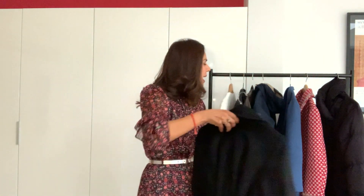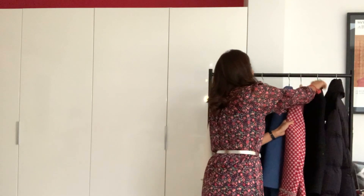Then I've got another coat which I've had for absolutely years — I call it my vintage coat. This is a bit more colorful, a bit more playful, and I absolutely love it. It's got lots of texture on it and it's 100% wool again.